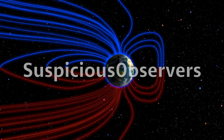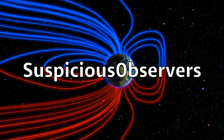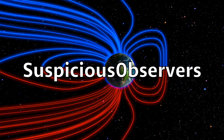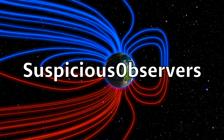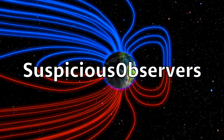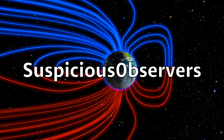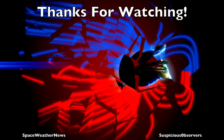We greatly appreciate your support. Learn more about the disaster cycle on our channel homepage playlist and at suspiciousobservers.org. We're not only due again, we're seeing all the signs it is ongoing. Subscribe and we'll do this all again tomorrow. It's 5:30 a.m. in the new Valley of the Sun. Eyes open, no fear, be safe everyone.